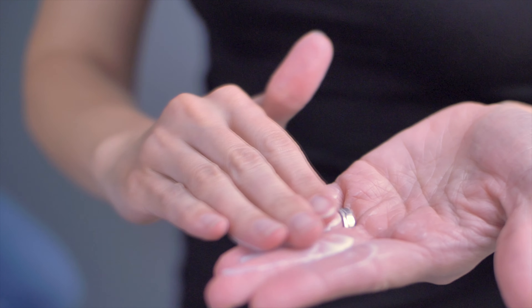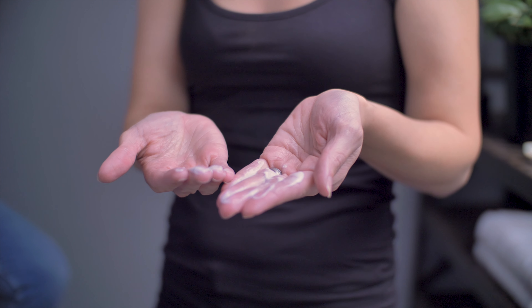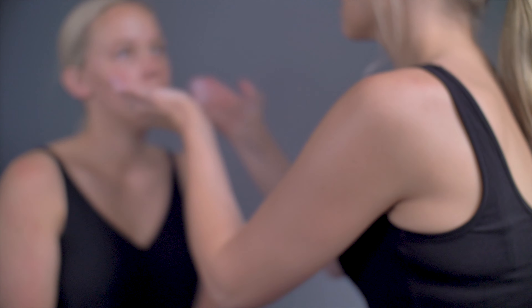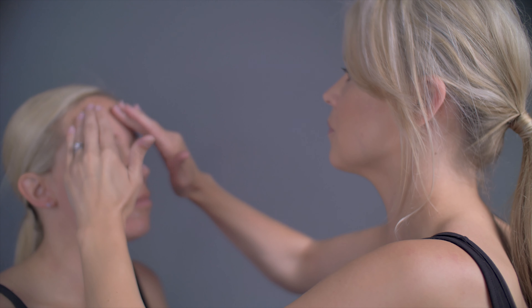It's a cleansing milk so it's quite a fluid formula, and I'm going to pop this directly onto the skin. I'm working that in circular motions from the centre of the face outwards, using this lifting technique to really remove any impurities and any makeup from the surface of the skin. Then using some clean cotton pads, I'm just going to remove the cleansing milk.